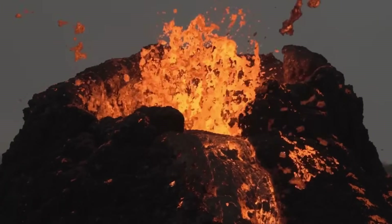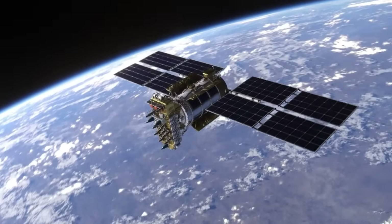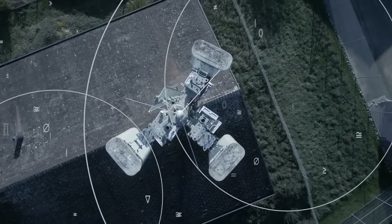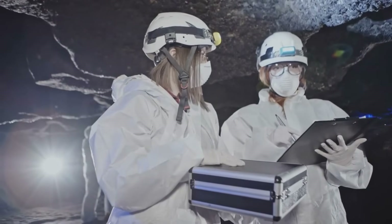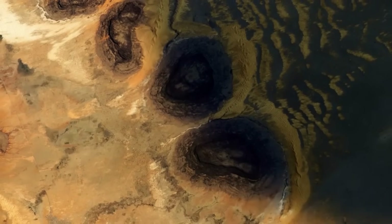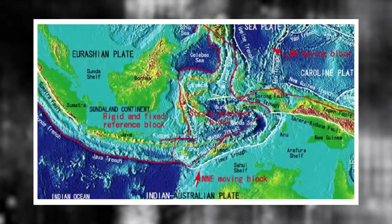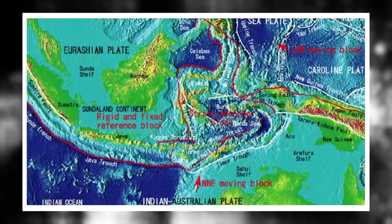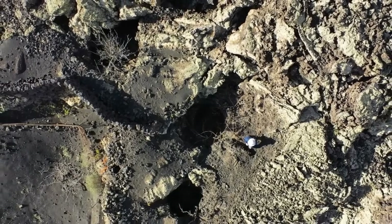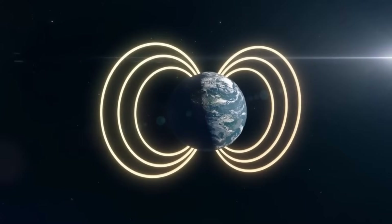Instead, these GPS readings suggested an underlying force pushing upward in a broad, diffuse zone. This prompted a deeper analysis involving satellite-based InSAR data. Comparing satellite images taken weeks apart, scientists saw concentric uplift patterns matching areas with GPS anomalies. These rings of vertical displacement resembled pressure footprints in other tectonically active regions, most notably beneath Iceland and parts of Indonesia. Further investigation using magnetotelluric surveys revealed areas of high electrical conductivity consistent with partially molten rock or superheated fluids, providing a three-dimensional image of subsurface conductivity.